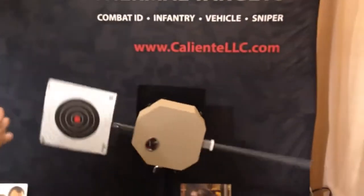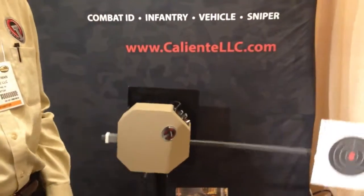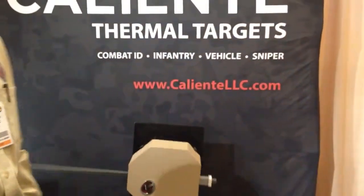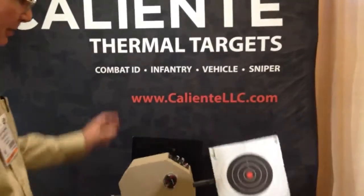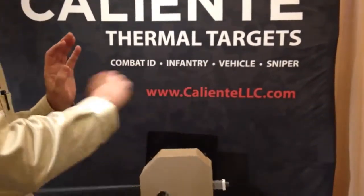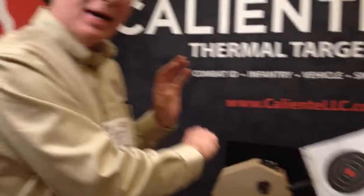It can be controlled remotely up to a thousand yards. It also has the ability to be programmed by the end user, which is unique. You can download a free program from our website, put up the graphic of the robot, and then move the target with your mouse to read the pattern that you like.